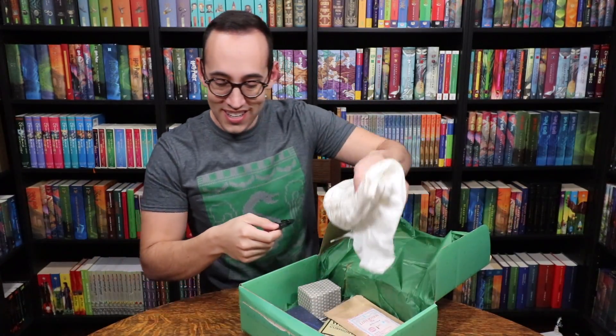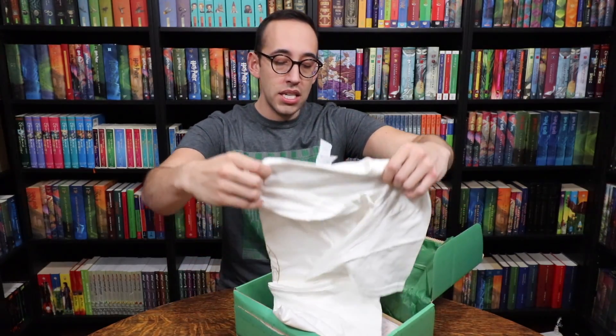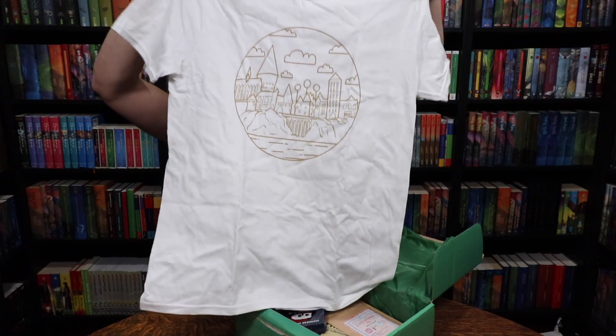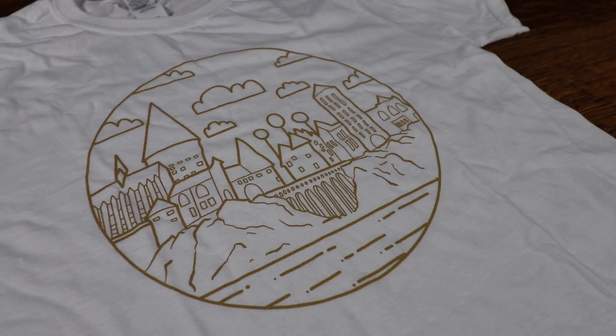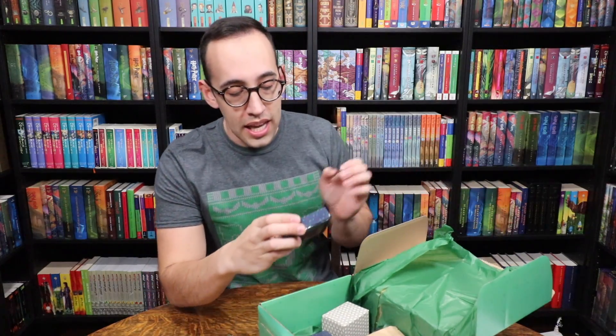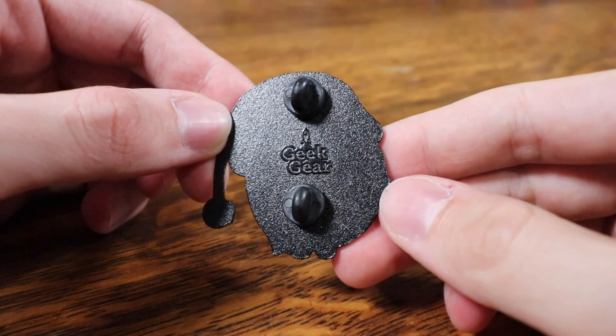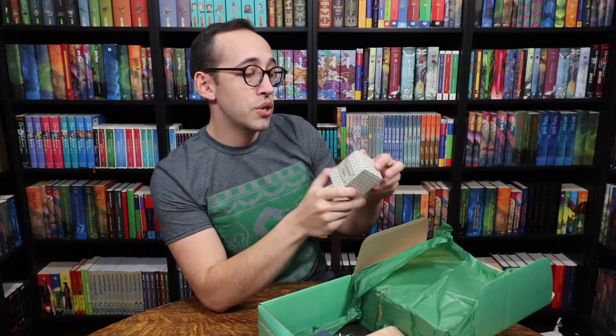The first thing I see is an enamel pin — it was in a box that had come loose, so we'll put it back. The first main item is this t-shirt, a white t-shirt — it's the Hogwarts grounds, Hogwarts in the clouds. That's a pretty cool shirt. Next up, let's look at that enamel pin. It is an owl in a winter hat — a Santa hat with a scarf on. That's pretty cute, a little bit different from what I've seen them put in their boxes in the past. A fun little pin.